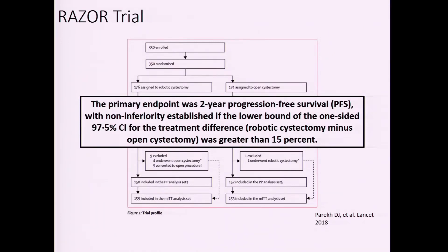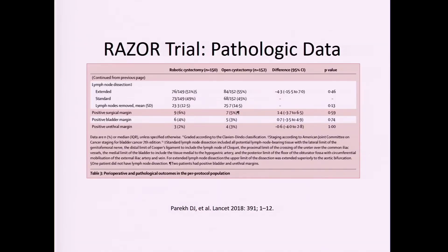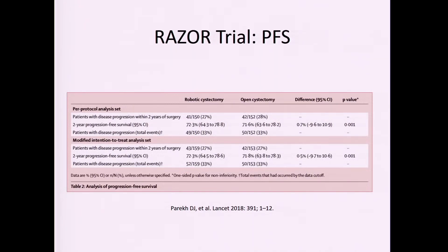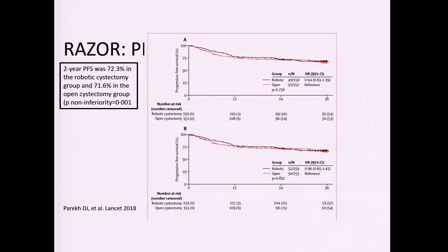It was a non-inferiority trial, which changes the statistical power calculations needed. In general, there was no significant difference between the two groups. Robotic and open patients had the same staging, the same number of lymph node dissections, lymph nodes removed, and the same percentage of positive margins. Two-year progression-free survival was about 70 percent in both the per-protocol and intention-to-treat analyses — not significantly different. The survival curves are essentially overlapping, confirming the robotic approach is oncologically non-inferior.